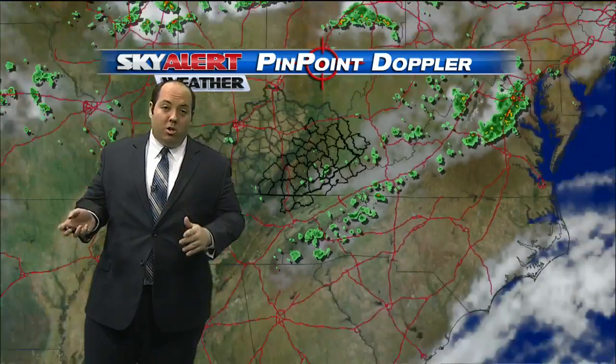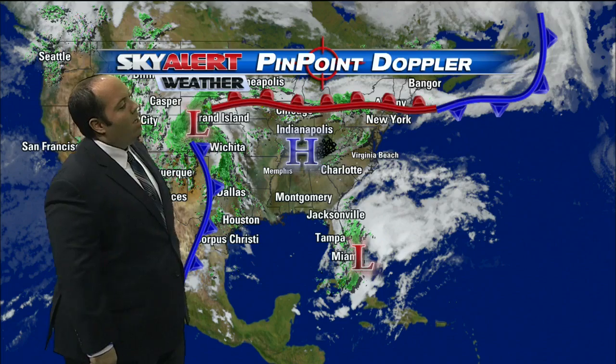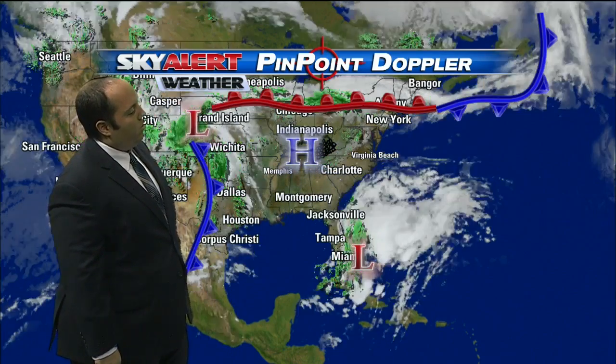North of there, it should be a pretty dry night overall. There is a very strong area of high pressure in control of our weather right now, although one or two of those storms are popping up even though we do have that high pressure around.